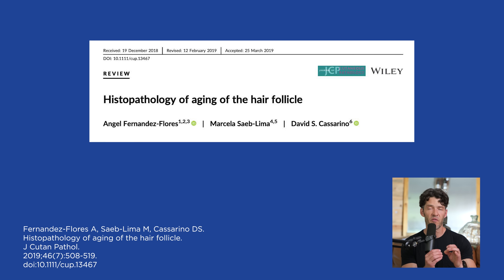For each melanocyte, there are five different hair bulbs that it supplies melanin to in order to create hair color. When inflammation occurs and the melanocytes go into a senescent state, then the hairs become gray. We know that slowing and purging senescent cells happens with both fasting and exercise.